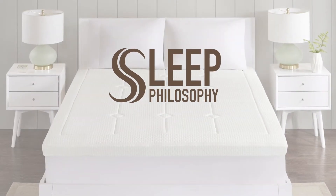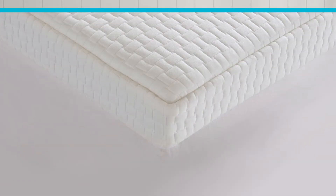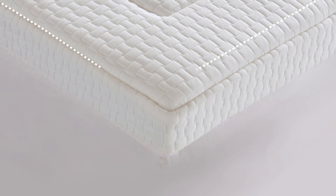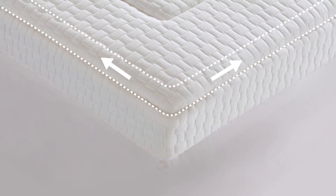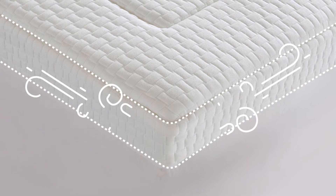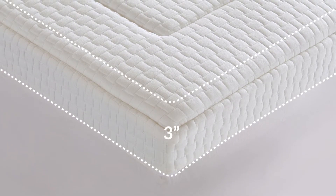Sleep Philosophy introduces our Deluxe Quilted Memory Foam Mattress Topper. Our unique design features two separate layers of memory foam. The first layer is quilted into the cover to prevent it from shifting, and the second layer is ventilated to promote airflow. Together they provide three inches of pressure-relieving support.